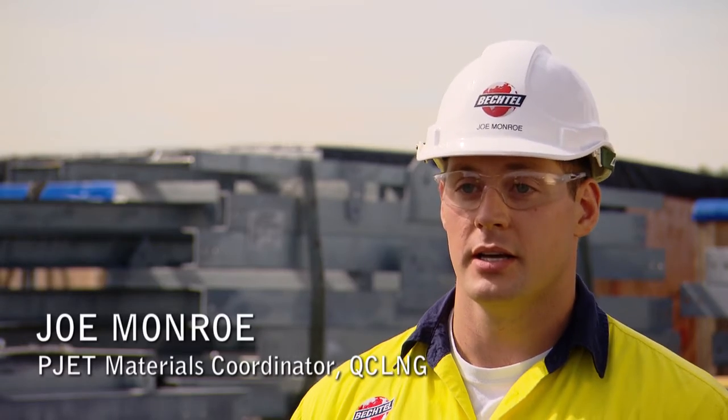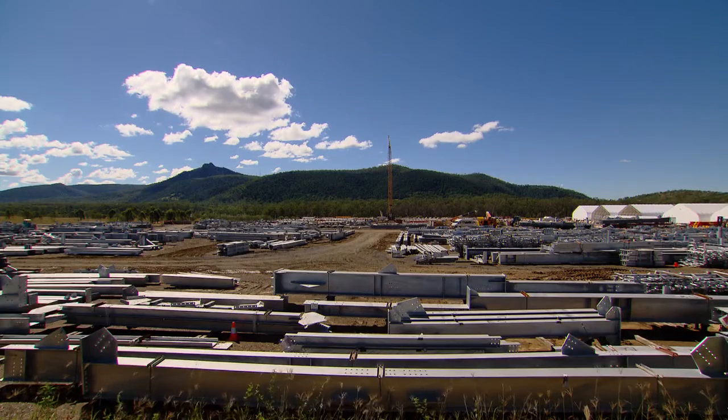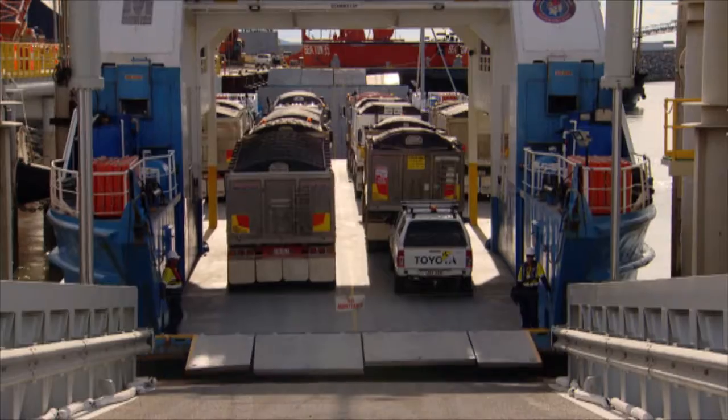This is the first of a kind. When it comes to P-JET, nothing like this has ever been done before. Just the fact of three projects of such magnitude coming together and having one central focus for all procurement activities is definitely groundbreaking for Bechtel.